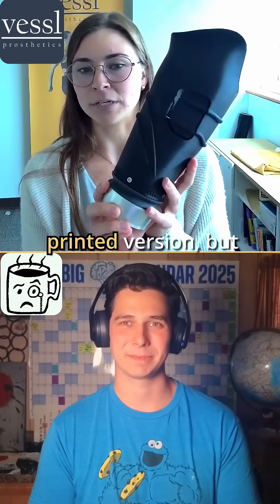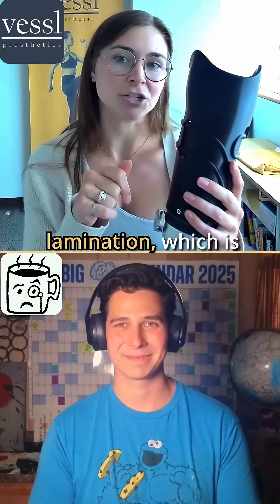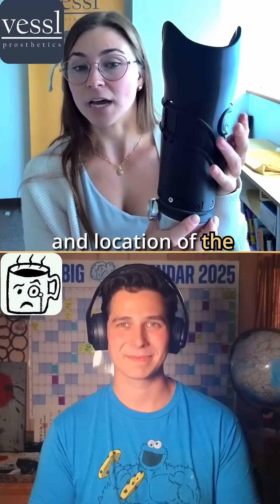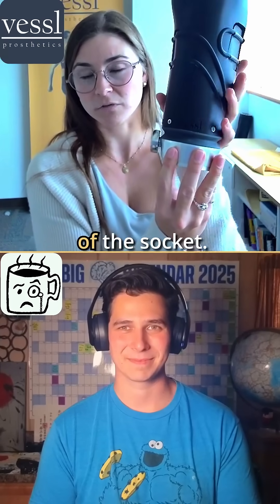This one was a 3D printed version, but you can 3D print or you can also use lamination, which is the classic way of fabricating. The prosthetist also chooses the size, shape, and location of the custom panels on the leg, and from there they add this kin unit to the bottom of the socket.